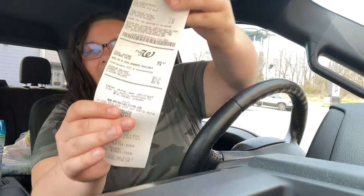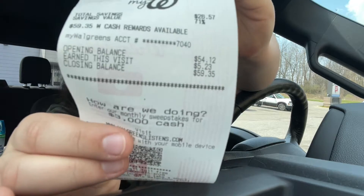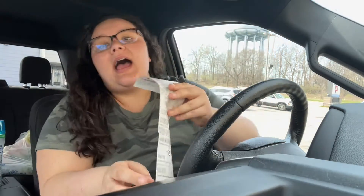Alright everyone, I'm back in the car. My transaction went flawless. Every single digital coupon came off, my paper coupon scanned, everything went well. I got my $5 back in Walgreens cash as you can see right there, and I got my $4 register reward back. After tax I paid $12.09 after all my coupons came off, and I also used a register reward to lower my out of pocket.